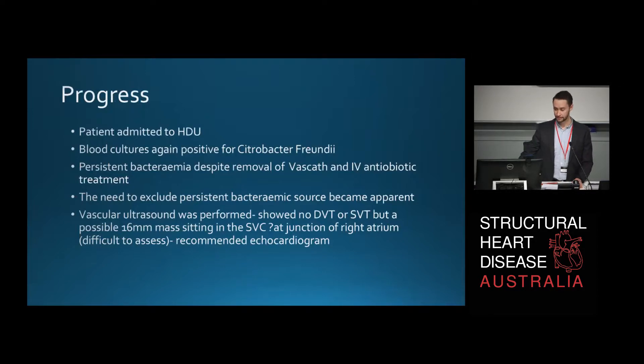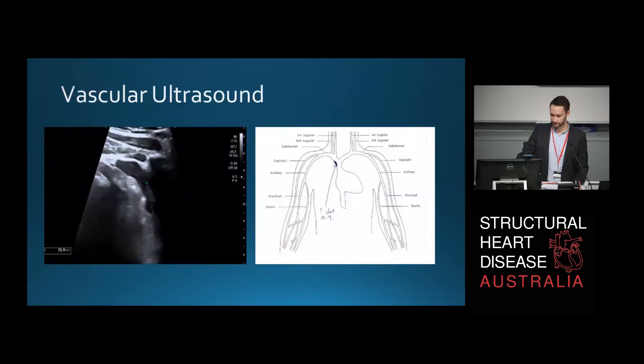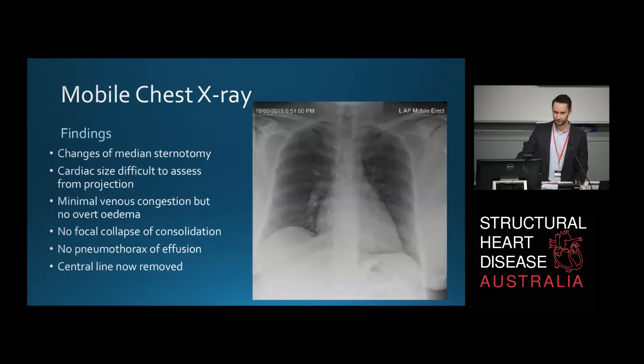For that reason, she had a vascular ultrasound which didn't show any DVT or SVT, but a possible 16mm mass sitting in the SVC, possibly at the junction of the right atrium — it was difficult to assess on vascular ultrasound. Echo was recommended. A picture of her vascular ultrasound shows a hyperechoic mass sitting in the SVC just at the junction of the right atrium, though it was unclear — likely just clot. She also had a mobile chest X-ray which didn't show anything remarkable: no focal collapse or consolidation, no effusion, and the central line was now removed. Heart size was difficult to assess from the AP projection.